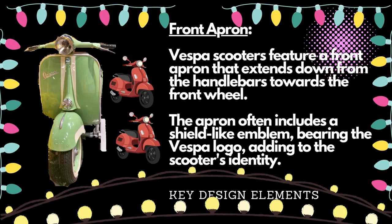Vespa scooters feature a front apron that extends down from the handlebars towards the front wheel. The apron often includes a shield-like emblem bearing the Vespa logo, adding to the scooter's identity.